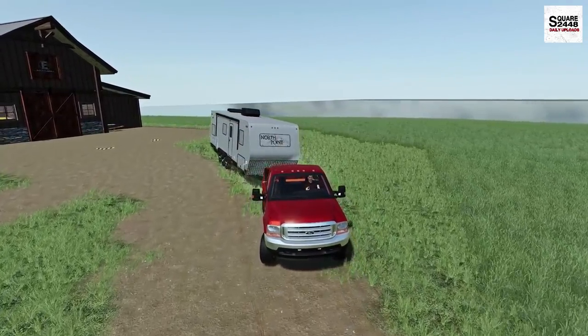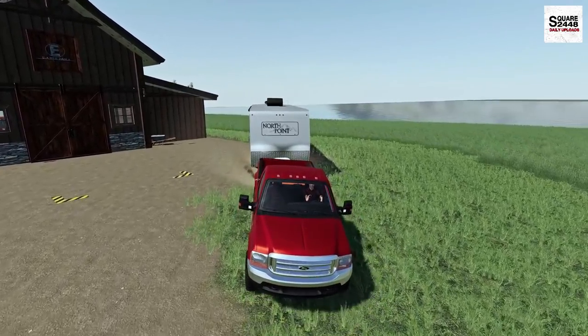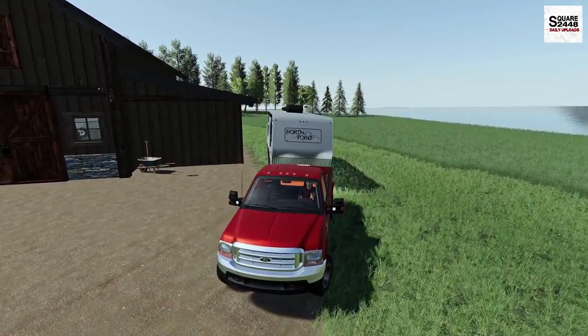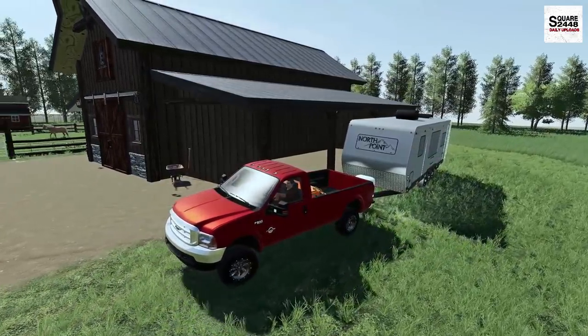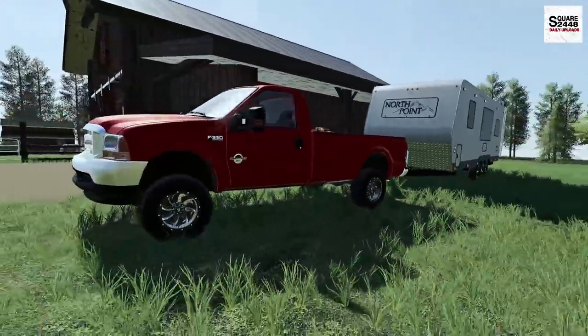I'll just kind of set it here to the side and I'll have to get out a few tape measures and check the measurements to see if we could fit it in the barn. If we can, we'll have to make the change and put it in there. But right from the looks of it, I think we could potentially fit it inside.